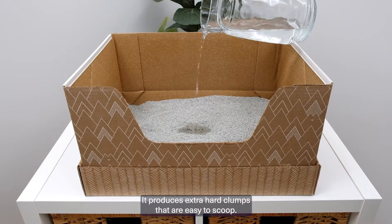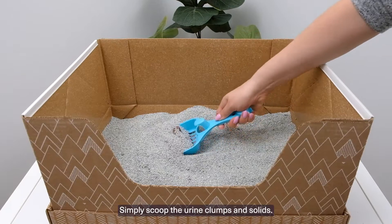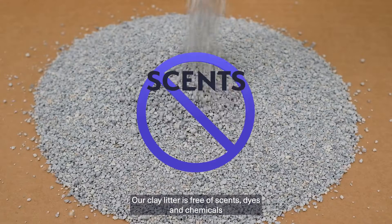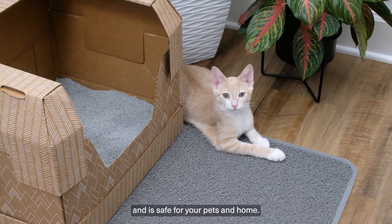It produces extra hard clumps that are easy to scoop. Simply scoop the urine clumps and solids. Our clay litter is free of scents, dyes and chemicals and is safe for your pets and home.